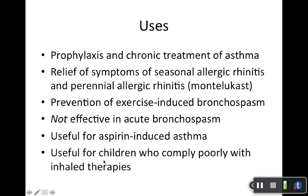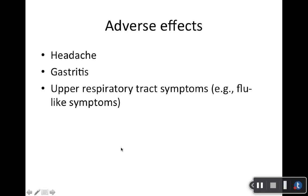Part of the reason they're good for pediatrics is because they make some non-inhaled preparations of montelukast. So if a child has problems with an inhaler or inhaled preparations, that can be used. Montelukast can also be used for aspirin-induced asthma.